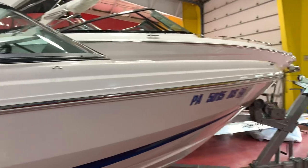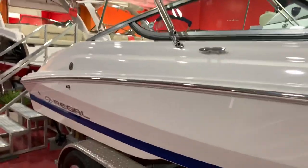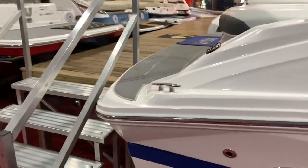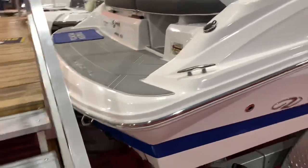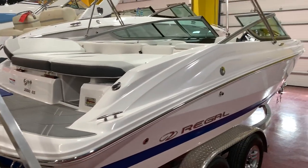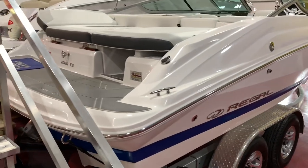Stainless steel rub rail, stainless steel cleats, stainless steel Bimini — it's a very heavy duty, strong built boat. We have the C-deck on the swim platform here. Very clean looking boat, nice lines, no signs of wear and tear on this. Only 63 hours on it.